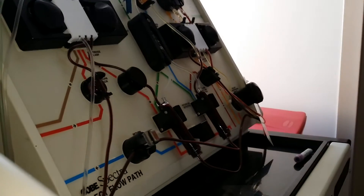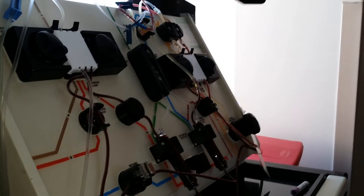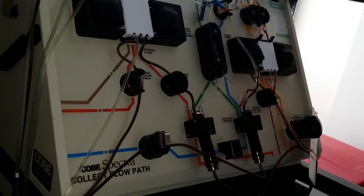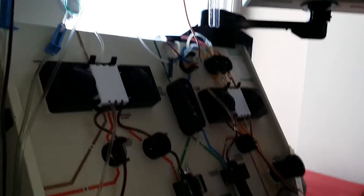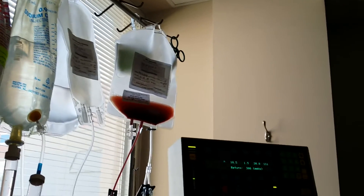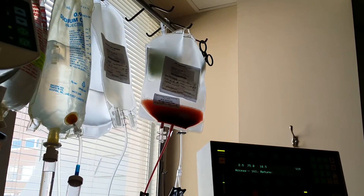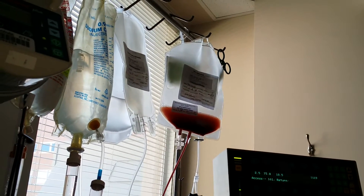They've got me all hooked up. I've been hooked up for about an hour, and they just run my blood through this machine, which is a lot like a plasmapheresis machine, or plasma exchange machine. Then it collects your stem cells right there. That's the bag with the salmon colored — those are my stem cells.